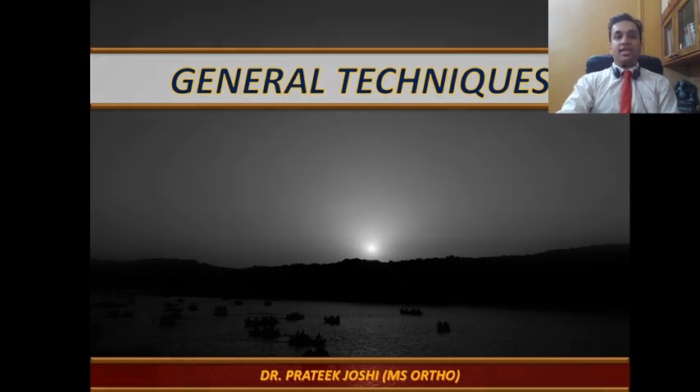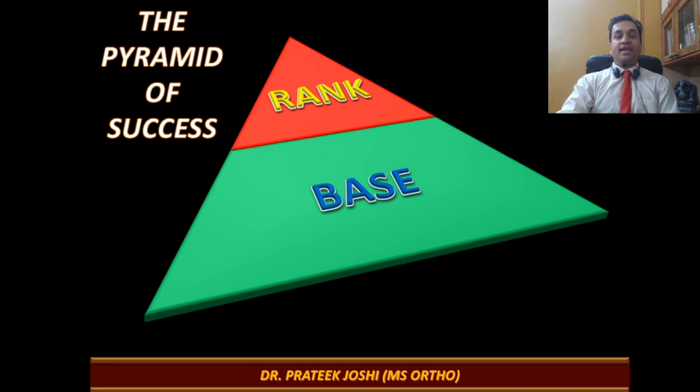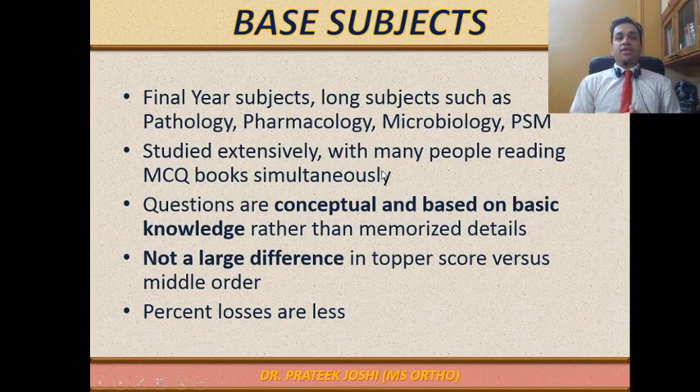Let us start with the first concept of the day: the Pyramid of Success. While I was a postgraduate aspirant, I divided subjects into two categories — Base Subjects and Rank Clinching Subjects. Base Subjects are the larger subjects in MBBS, for example the final year major subjects: Medicine, Surgery, OBGY, Paediatrics, and also Patho, Pharma, Microbiology, and PSM.